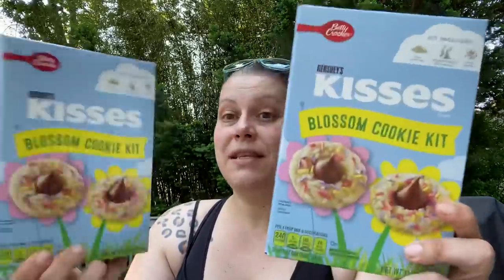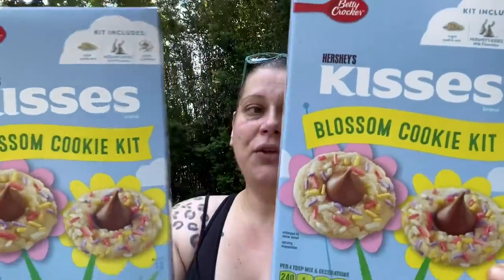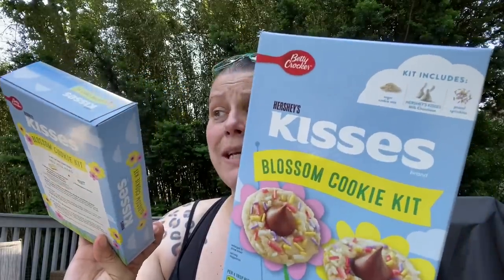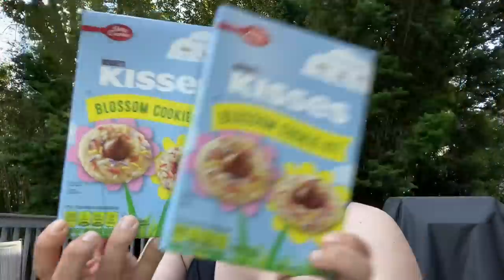I was super happy to find these. If you saw my last haul, I found the giant egg cookie kit by Betty Crocker. This is the Hershey's Kisses Blossom Cookie Kit — you'll need half a stick of butter and one tablespoon of water. It comes with sugar cookie mix, Hershey's Kisses, and pastel sprinkles to make your little cookies. I got two of those; they're good until March 10th, 2022.